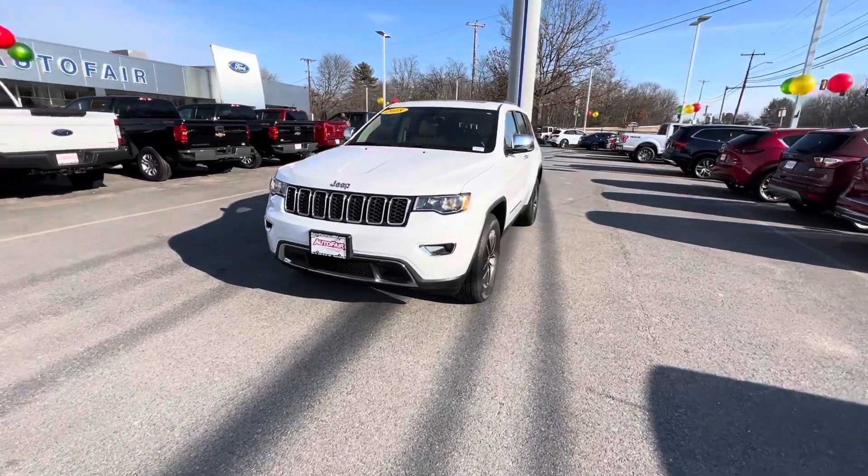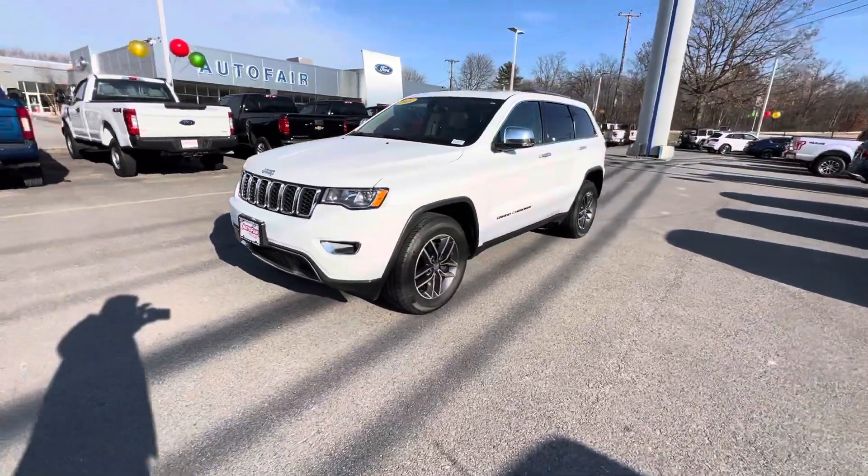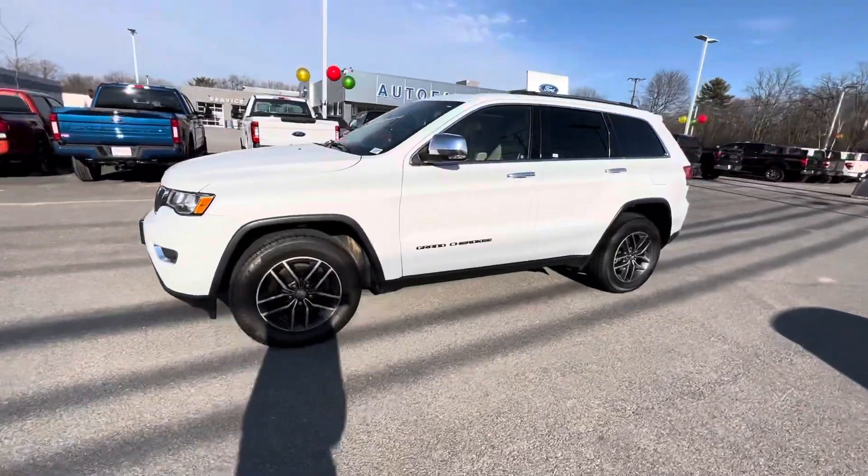Thanks for inquiring about our 2018 Jeep Grand Cherokee that we have on the lot — beautiful white, good condition.